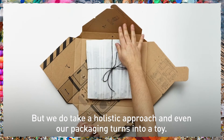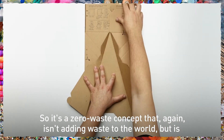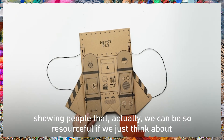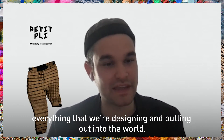We do take a holistic approach and even our packaging turns into a toy. So it's a zero waste concept that isn't adding waste to the world, but is showing people that we can be so resourceful if we just think about everything that we're designing and putting out into life.